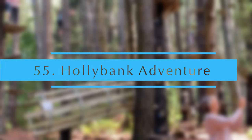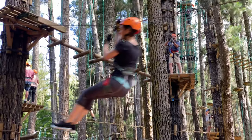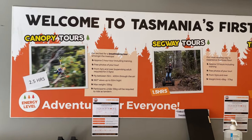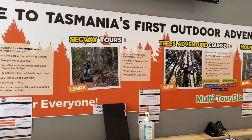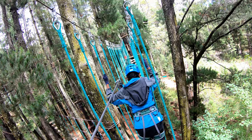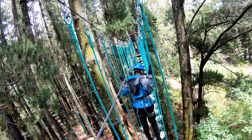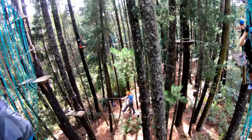Hollybank Adventure, Launceston — Tasmania's most breathtaking adventure attraction. They offer multiple adventure activities including the longest zipline tour. For something more relaxing, go off-road into the forest on a segway tour, or if you are more adventurous, balance your way through a two-and-a-half-hour tree ropes challenge course that ranges in different difficulty levels from kids to adults.